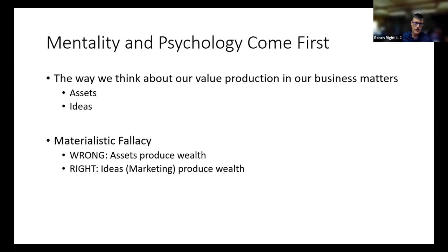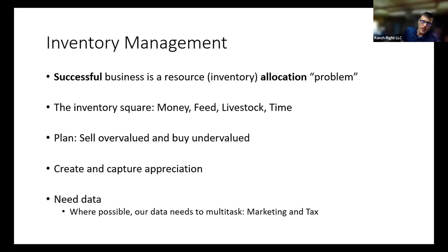I don't want you to surround yourself with assets and think you are well off. I want you to spend a lot of your time thinking about how you use those assets to generate income. We know in inventory that successful business — as Alan Nation put forth in Knowledge Rich Ranching — is a resource allocation problem. Bud Williams talked about the inventory triangle; Wally has since modified it to the inventory square: money, feed, livestock, and time — with time in the middle. If you have feed, money, and no livestock, you're probably all right. It's when you have too much livestock and not enough feed and money that problems arise.